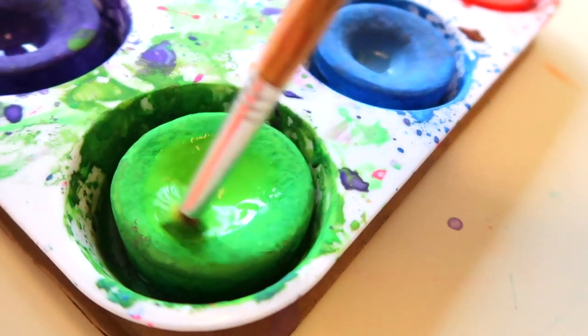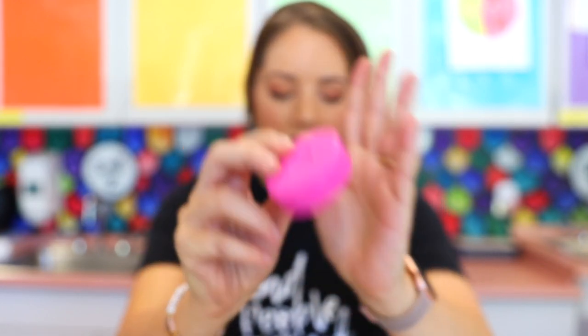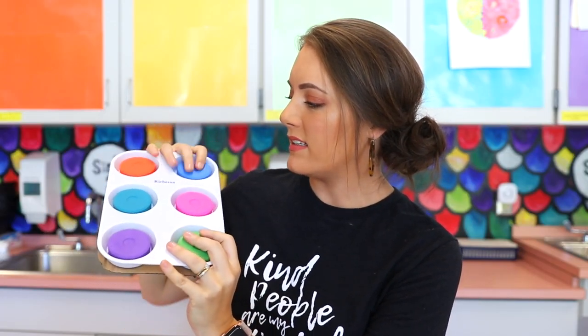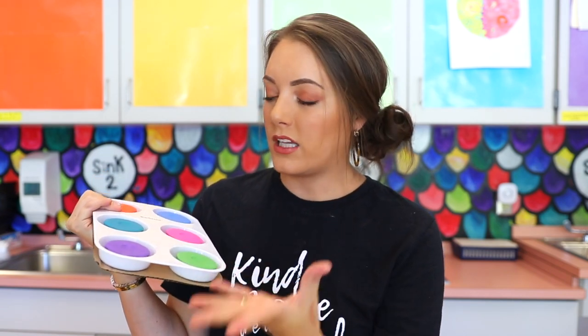The other thing I've been using is tempera cakes. These are completely dry — you get your brush wet and add water to them. They remind me of little hockey pucks. Here's one that's never been used so you can see the thickness. This is from a six-set, and there's also bright fluorescent ones, but there are a bunch of different sets you can get. I love these because you don't have to pour the paint. It's dry unless wet, so it's not like a cup of paint that could spill. It creates the same bright colors as liquid paint with the same quality, but it's just less prep, less mess, and will really save you a lot of time and headache.